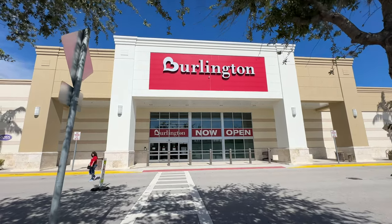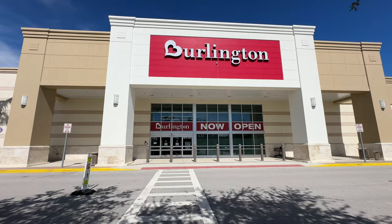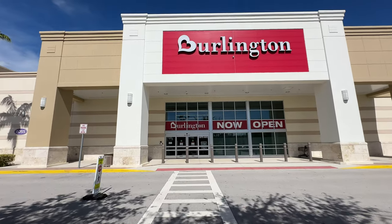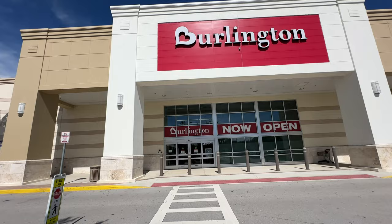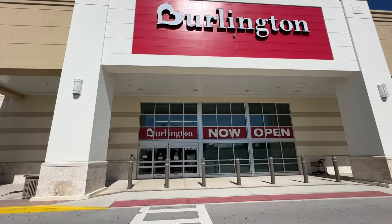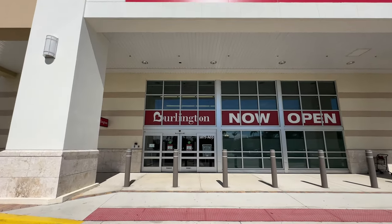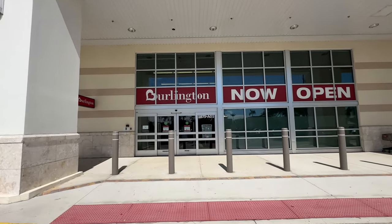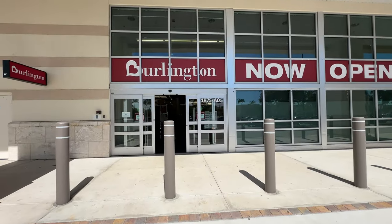Welcome back my beautiful shopping buddies! If you are new, my name is Angie. If you love shopping vlogs, reviews, and hauls, please hit that thumbs up button and subscribe. Thank you very much for all your love, support, and kind comments. I have now reached 14K! Today we are going to a brand new Burlington here in West Palm Beach — come on in, let's go shopping!